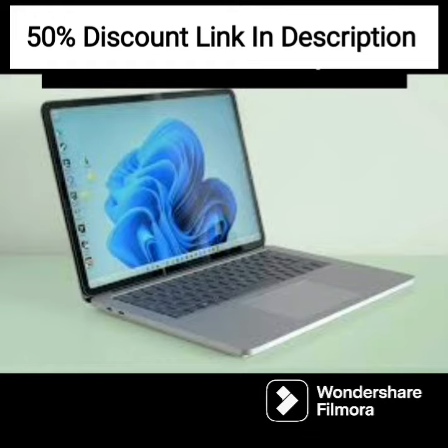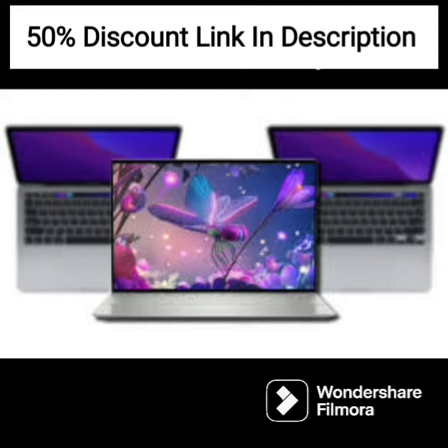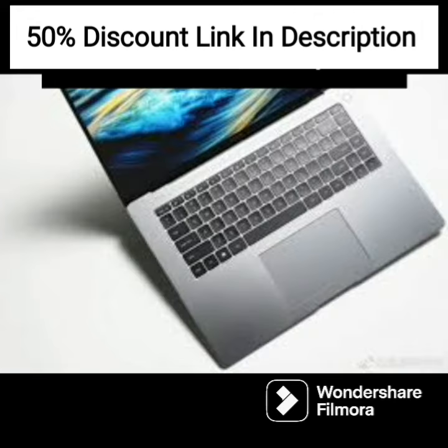In terms of design, the HP ProBook is slim and lightweight, making it easy to carry around. It usually has a sleek black finish that gives it a professional look. The laptop also features a durable design that can withstand bumps and drops, making it a good choice for business users who need a reliable device that can handle daily wear and tear.